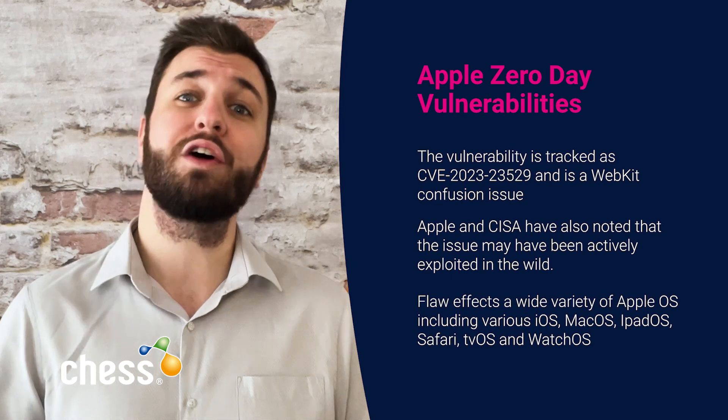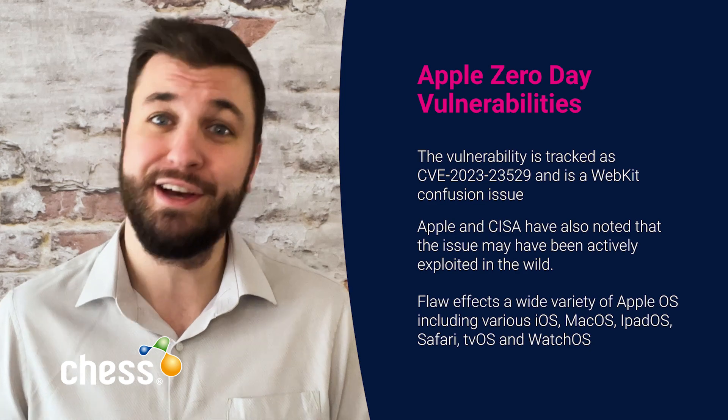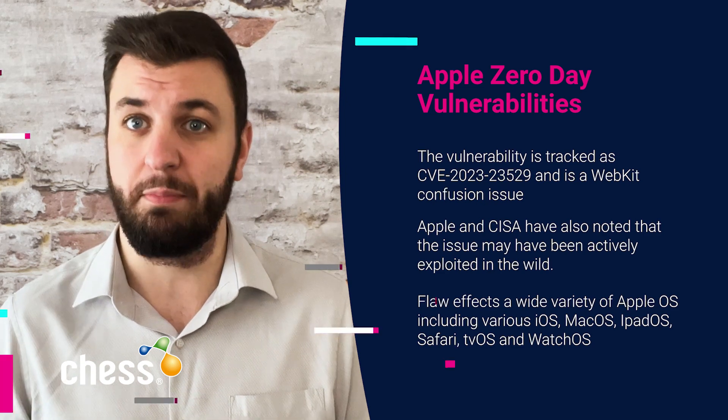The flaw affects a wide variety of Apple operating systems including various iOS, macOS, iPadOS, Safari, tvOS and watchOS. The patch versions have been listed below to help you quickly confirm your impact.